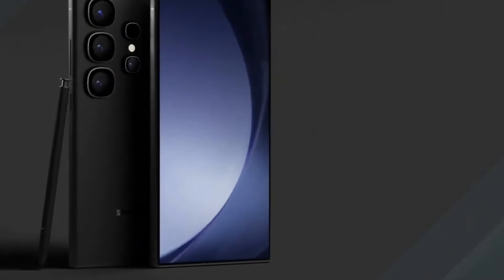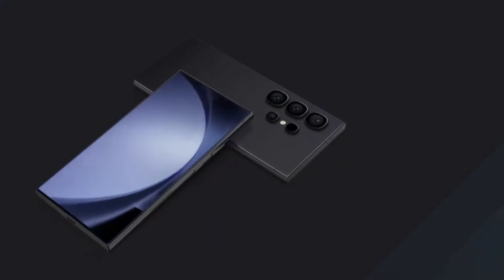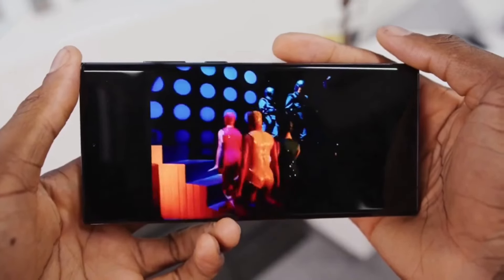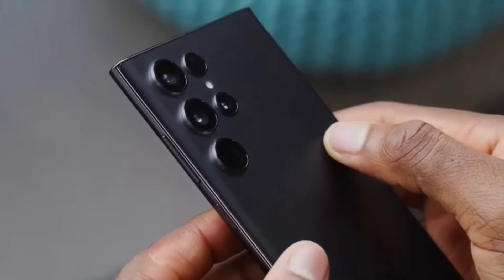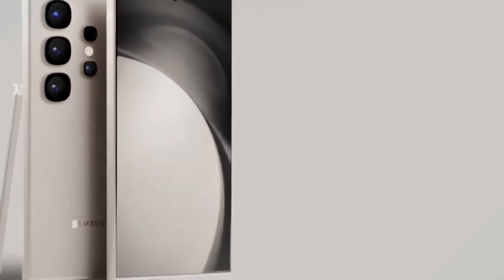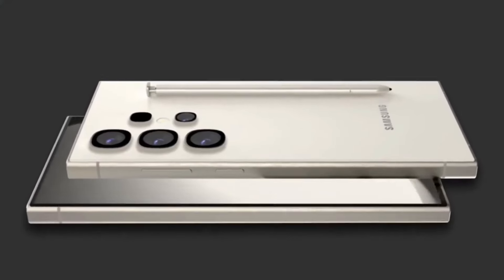Samsung's Galaxy S Ultra series has consistently seen gradual improvements each year, but major changes have been rare since the 2021 model. However, the upcoming Galaxy S25 Ultra, anticipated to be unveiled in January 2025, might break this trend with significant advancements. Early leaks and rumours suggest that this flagship could introduce some exciting features that might leave a substantial impact on the smartphone market.